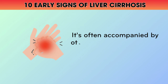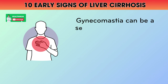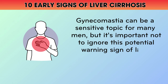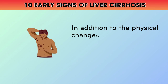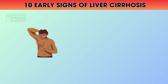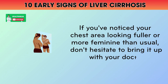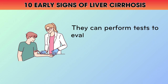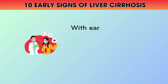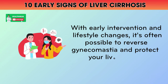Gynecomastia is often accompanied by other symptoms like spider veins, red palms, and fluid retention. It can be a sensitive topic for many men, but it's important not to ignore this potential warning sign of liver disease. In addition to the physical changes, enlarged breasts can also cause emotional distress and self-consciousness. If you've noticed your chest area looking fuller or more feminine than usual, don't hesitate to bring it up with your doctor. With early intervention and lifestyle changes, it's often possible to reverse gynecomastia and protect your liver health.